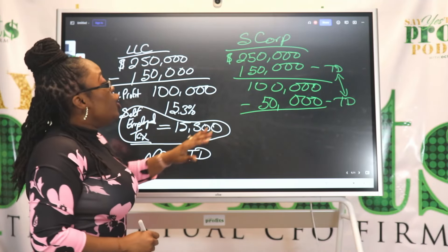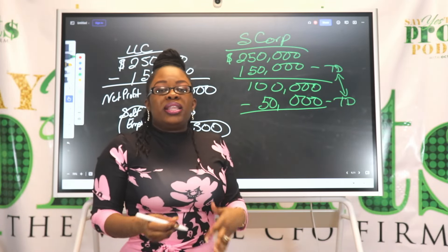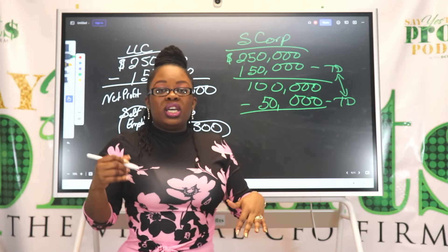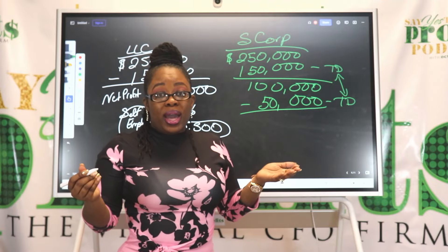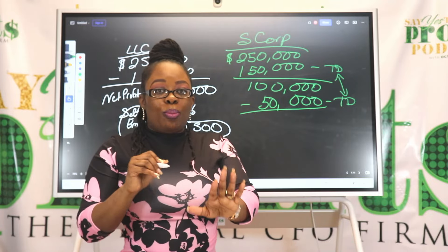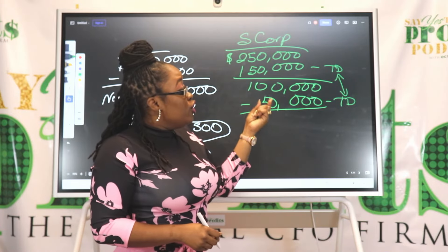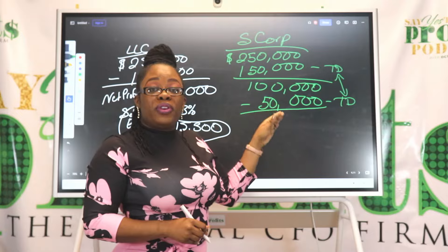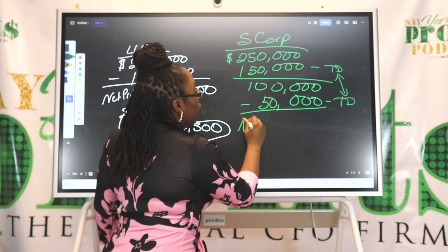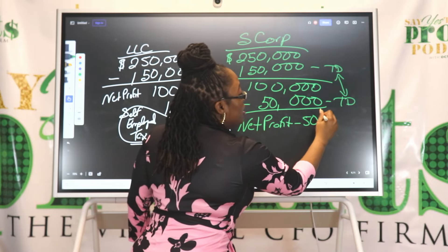When you shift over to an S corporation, your salary is tax-deductible, and you also have distributions you can take out of your business. Your distributions in most cases should not be higher than your W-2 salary — you do not want to get audited for something called unreasonable salary as an S corporation. With a $50,000 annual salary as a tax deduction for the company, that leaves you with a net profit of $50,000.